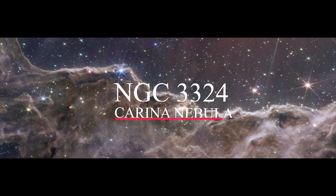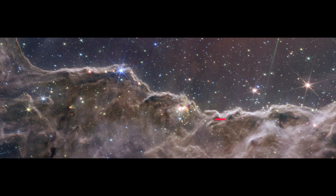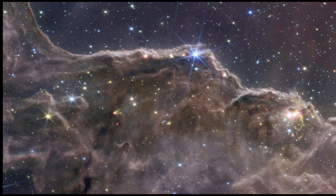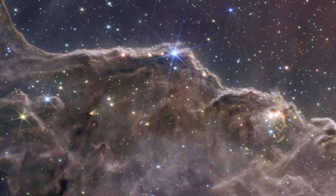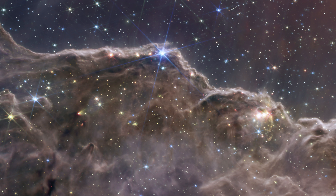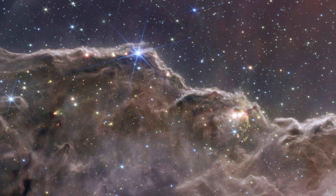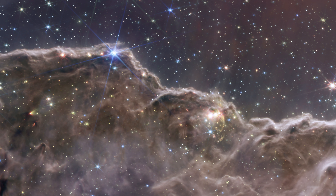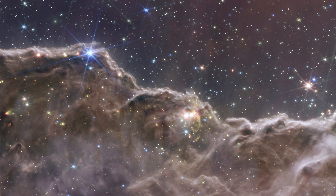Witness the unveiling of cosmic wonders as the James Webb Space Telescope, JWST, peels away the veils of the Carina Nebula, revealing emerging stellar nurseries and individual stars that were once obscured. This groundbreaking imagery showcases the JWST's remarkable capabilities to peer through cosmic dust, shedding new light on the intricate process of star formation. Capturing objects in their earliest and most rapid phases of development has long been a challenge.